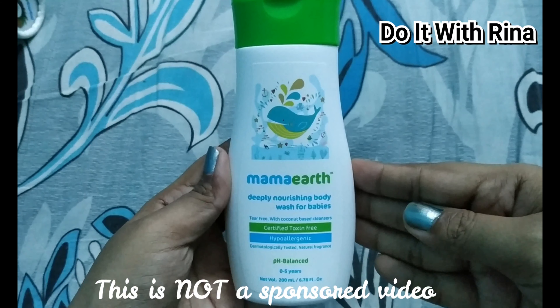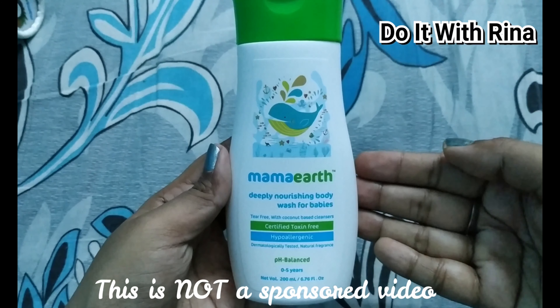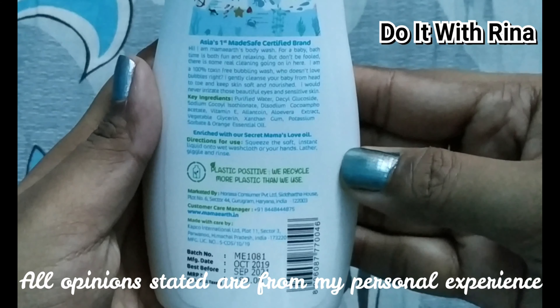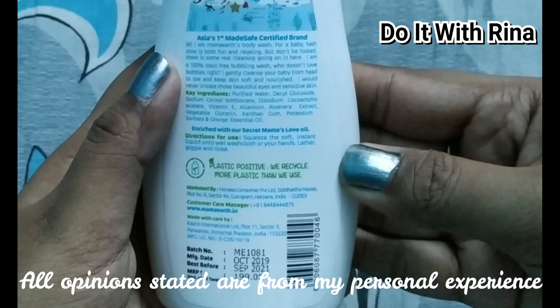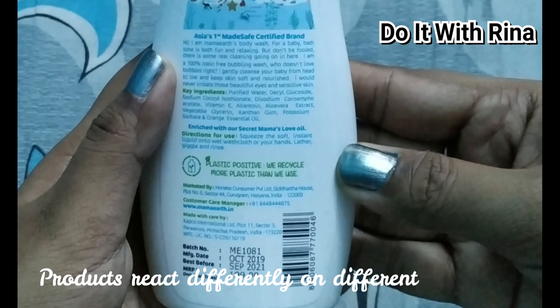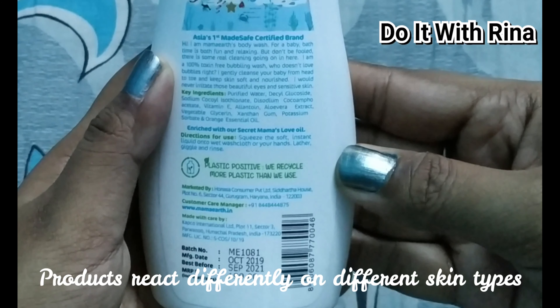This product is the Mama Earth Body Wash, priced at rupees 199 for 200 ml. Bath time for babies is both fun and relaxing. This is a tear-free body wash with a pH of 5.6, best suited for baby skin. It has natural cleansers enriched with coconut-based cleansers and vitamin E to nourish baby skin. It is dermatologically tested and safe for sensitive skin.